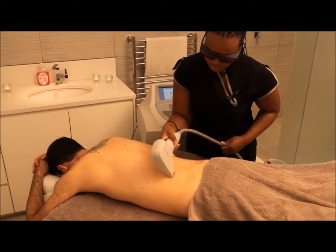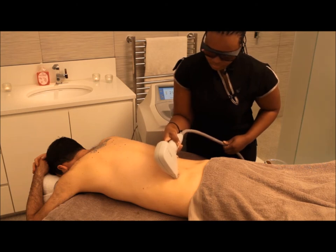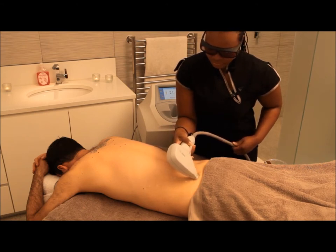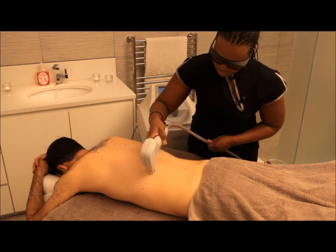Only hair that is in the anagen stage of the hair growth cycle will be affected by the treatment in a particular session. This is because the hair still needs to be connected to the base of the follicle and actively growing, so that when the heat travels down the shaft, it will come into contact with the root of the hair and the natural germ cells.